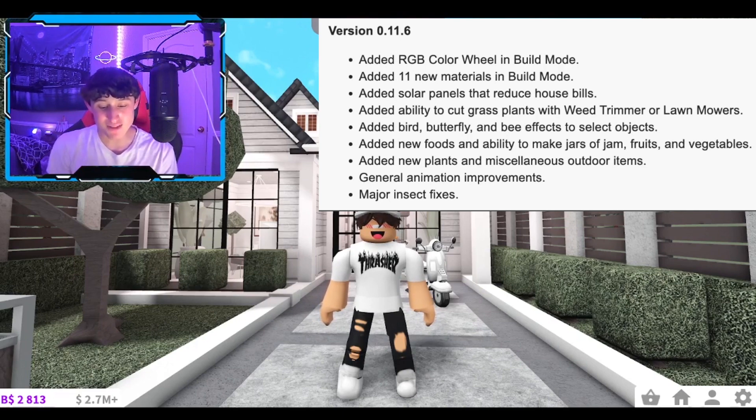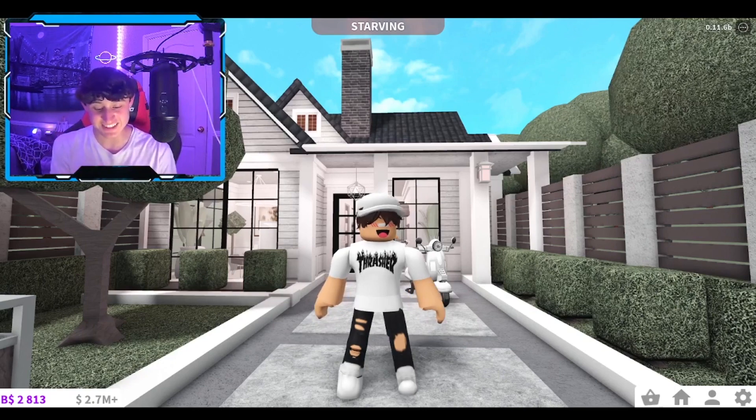They added bird, butterfly, and bee effects to select objects — that's sick. They added new foods and an ability to make a jar of jam, fruit, and vegetables. They have vegetables in Bloxburg now — who would have ever thought? And they added new plants.